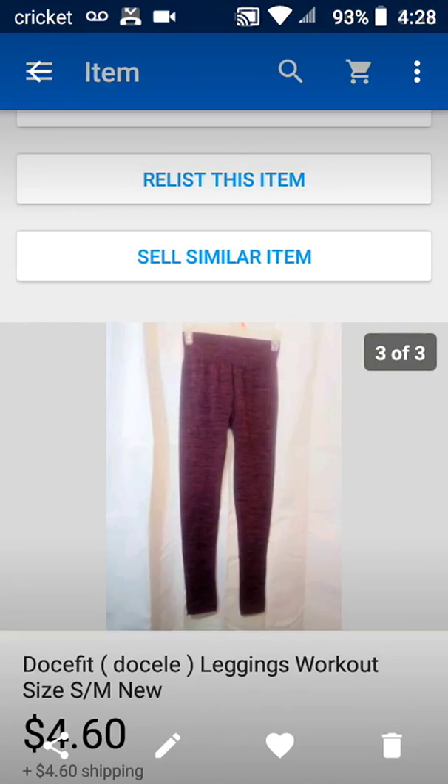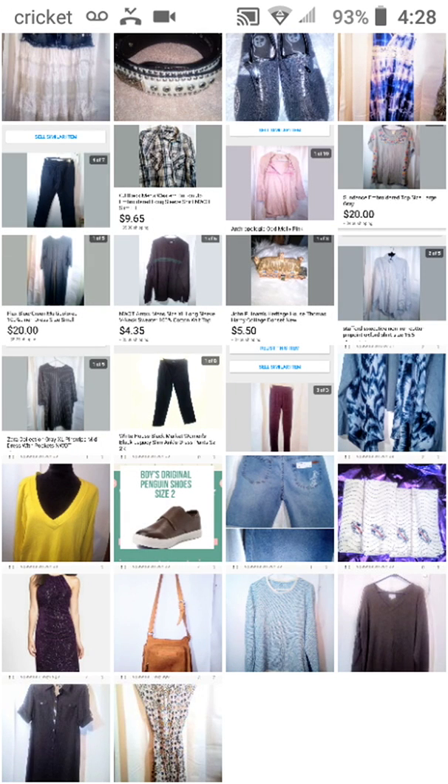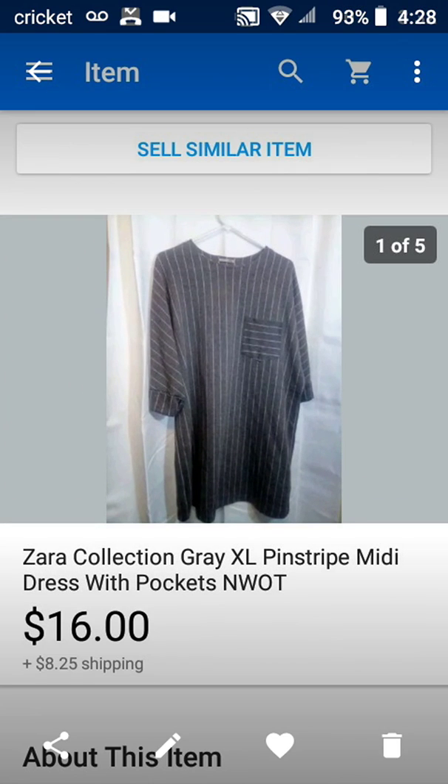So now on to eBay. This Dosey Fit Leggings Workout, Size Small/Medium, New — sold it for $4.60, and buyer paid shipping. Then this White House Black Market Women's Black Legacy Slim Ankle Dress Pant, Size 2 Regular — sold it for $13, buyer paid shipping. Then this Zara Collection Gray Extra Large Pinstripe Midi Dress with Pockets, new without tags — sold it for $16, buyer paid shipping.